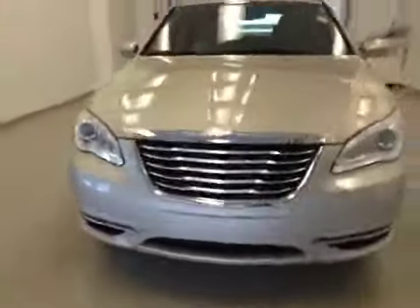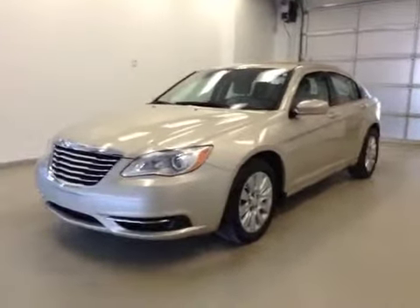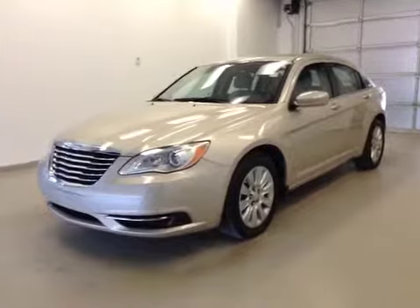Once again, this is stock number C41638, 2014 Chrysler 200LX, 4-door sedan, exterior color is gold.